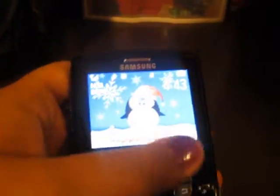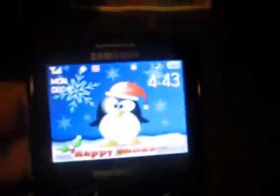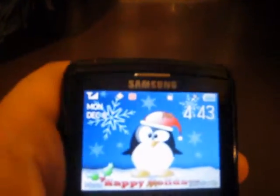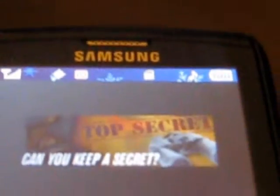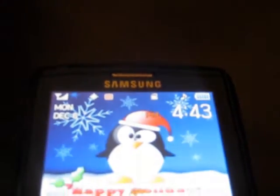Here is the interface. It's a very bright interface. When I first saw it, I didn't think it was going to be as bright, but it really is clear. I have a penguin on there — Happy Holidays. I had this phone all day today and the battery is completely not even dead at all. My battery is completely full.